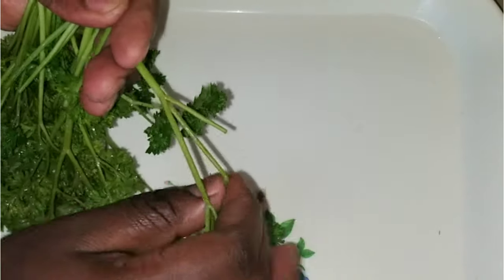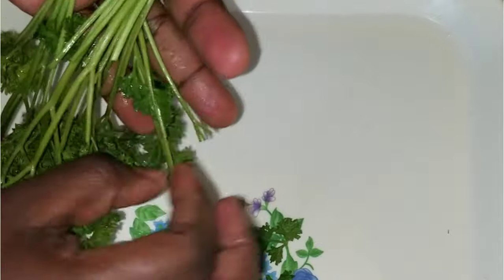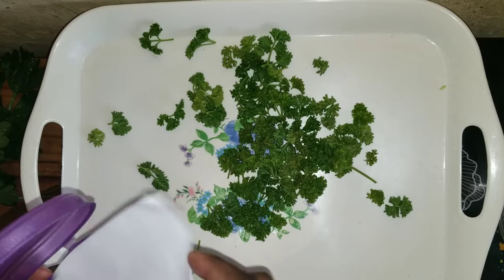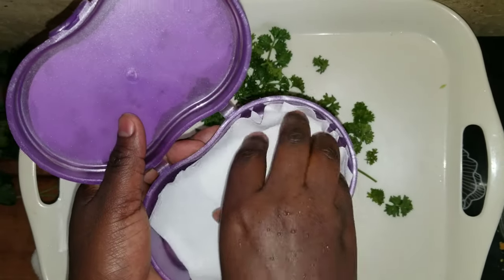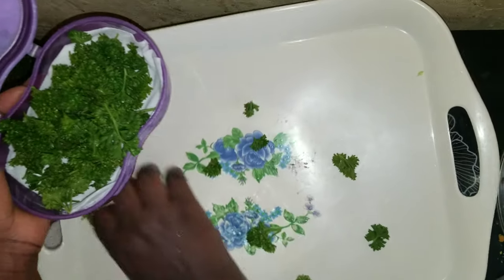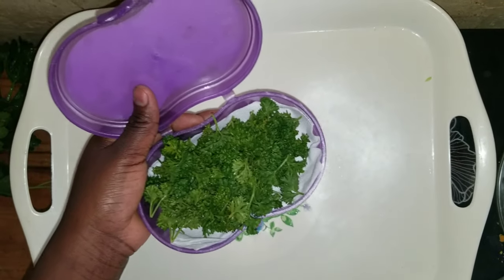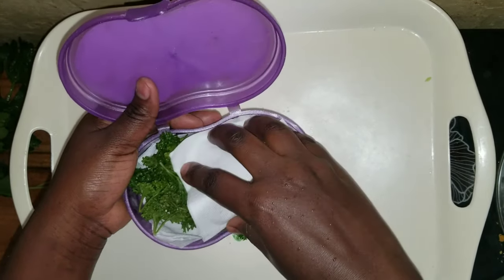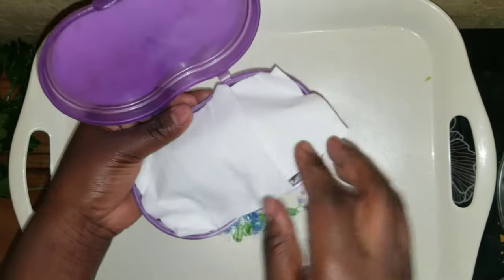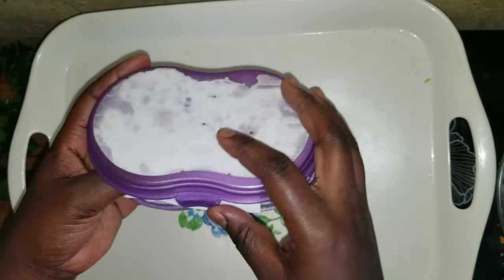After washing the parsley, I'm removing the leaves I'll be using and storing it the same way I store coriander: after washing and drying with a towel, I line the container with a serviette or a paper kitchen towel, place the herbs inside, cover it again, and store it in the fridge.